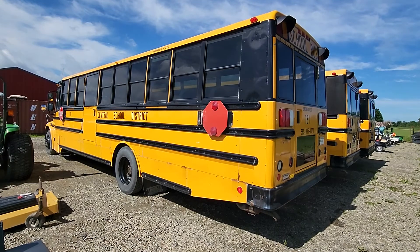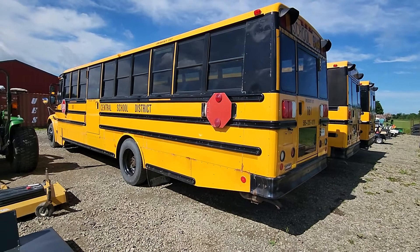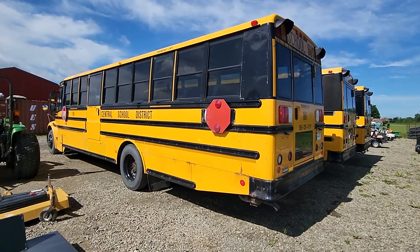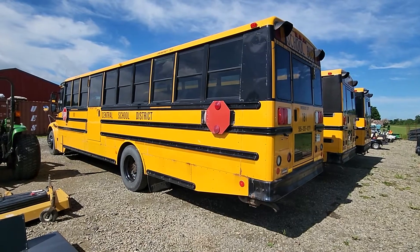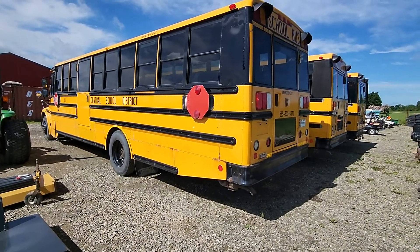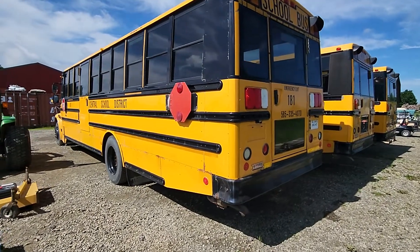They put the coaches on with the cowl, and that's when it becomes a bus. I'll take you guys aboard and kind of show you some of the features of these buses. We're going to start from the back and walk along through these buses.